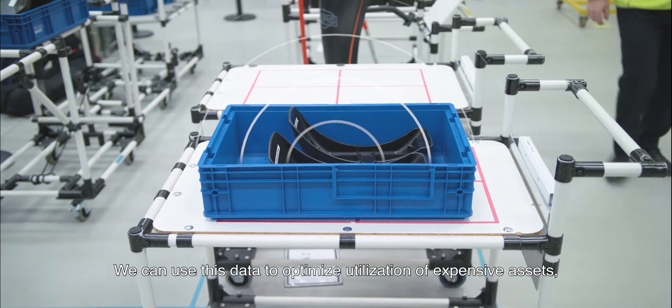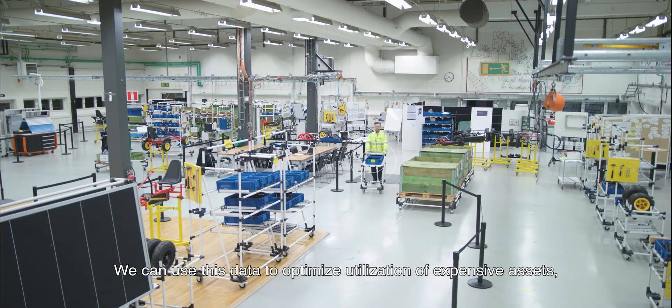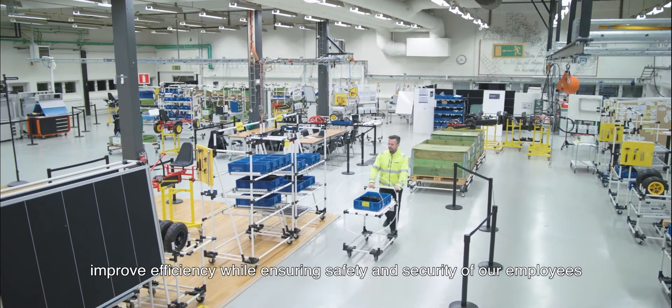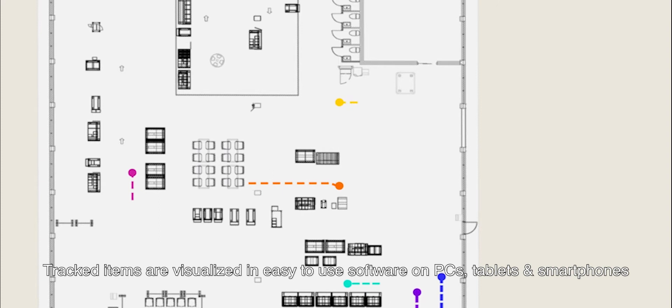We can use this data to optimize utilization of expensive assets, improve efficiency, while ensuring safety and security of our employees. Tracked items are visualized in easy-to-use software on PCs, tablets, and smartphones.